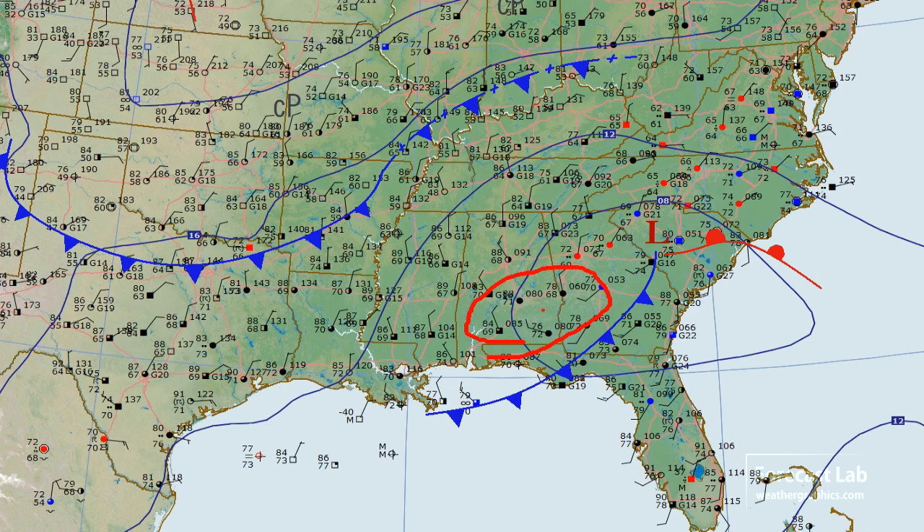The air mass behind it is a little bit more stable. It does look like an air mass contrast with the stuff down to the south — much more humid down in that region, with dew points in the mid to upper 70s.